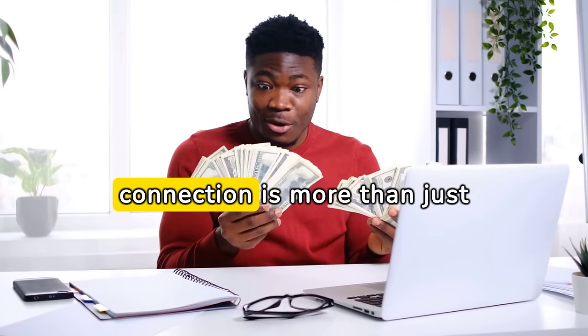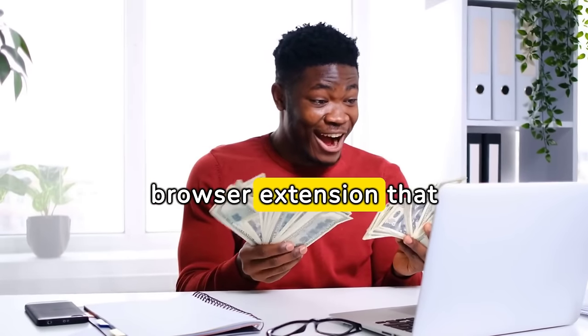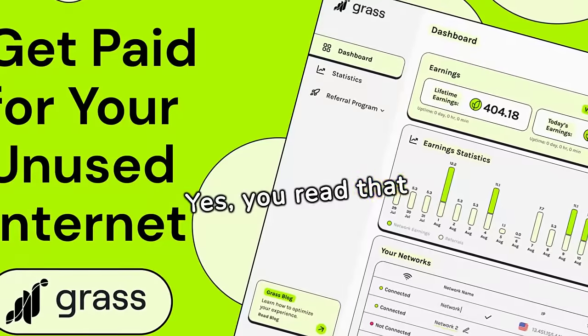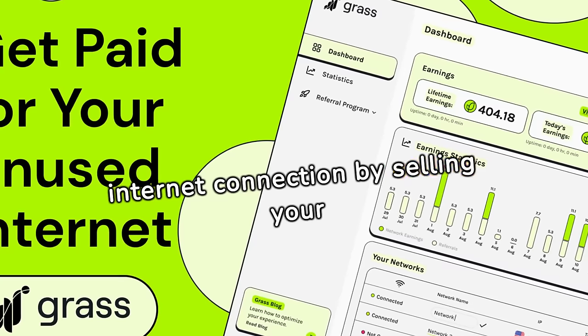In a world where your internet connection is more than just a tool for browsing memes and streaming cat videos, there emerges a browser extension that promises to turn your idle bandwidth into a cash cow. Yes, you read that right. GRASS, the upcoming browser extension, lets you monetize your internet connection by selling your unused bandwidth.